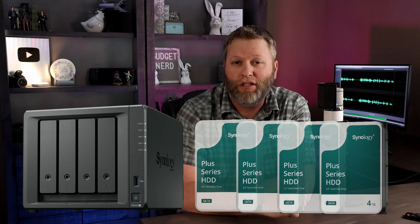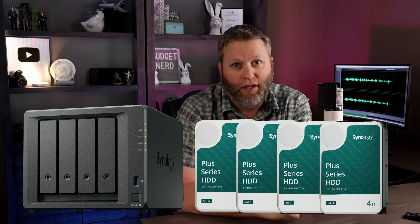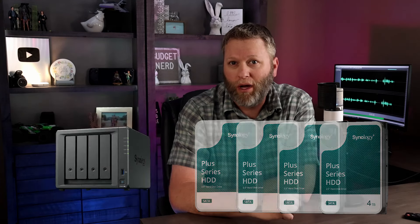In honor of World Backup Day, which is March 31st, Synology is giving away a DS423 Plus NAS and four Synology 4TB drives. They reached out to me about a giveaway as well, so we'll be giving away the same thing, almost. You can win a DS423 Plus NAS, as well as two 4TB Synology drives.